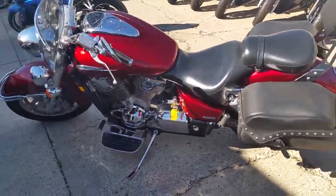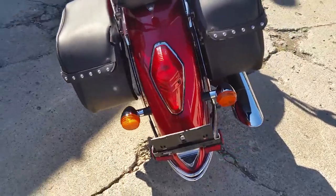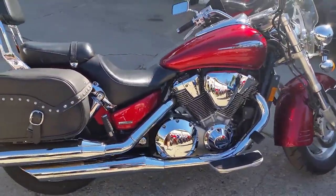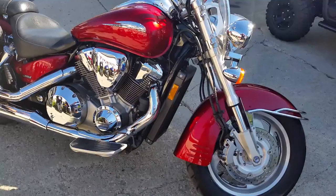We got a 2002 Honda VTX 1800R for sale with all the extras, only $4999. This bike has tons of chrome, perfect red paint, windshields, saddlebags, backrests, foreboards, aluminum wheels, and more.